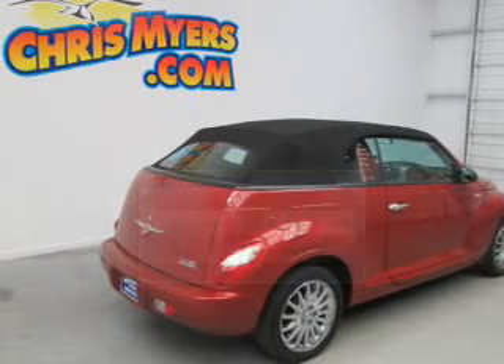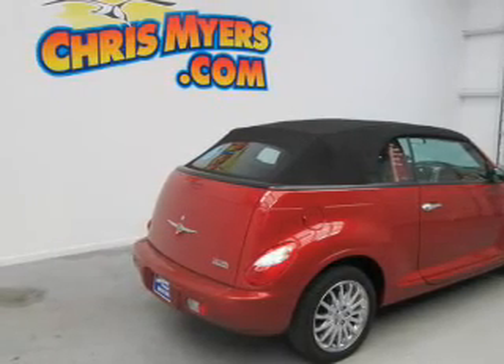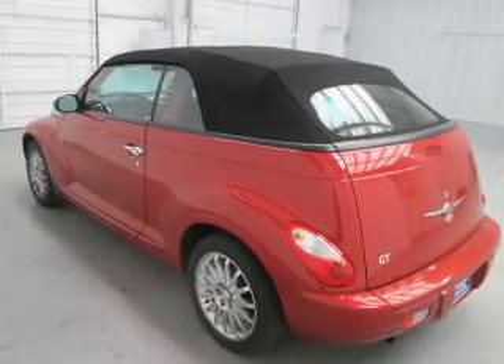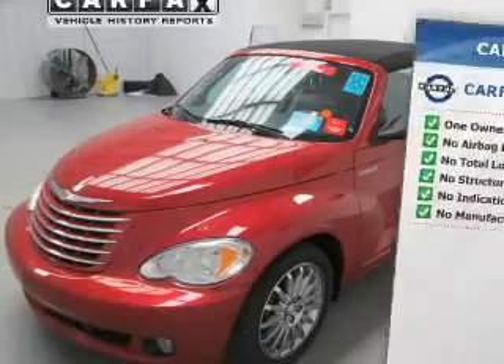The powertrain includes front-wheel drive with an efficient four-cylinder engine, connected to a manual transmission that'll keep you in touch with your vehicle. You will appreciate the safety feature of anti-lock brakes. Let the outside in where the power convertible works. An included Carfax vehicle history report allows you to purchase with confidence and the knowledge that your buy was a smart choice.